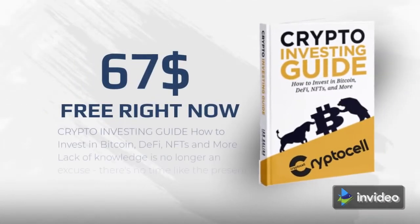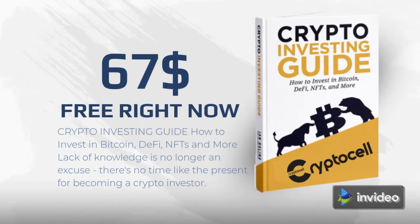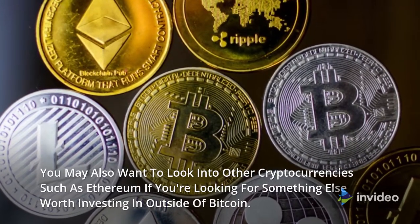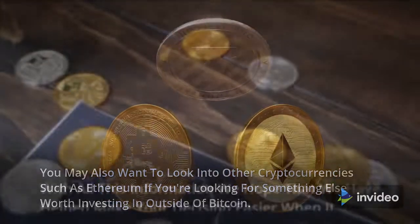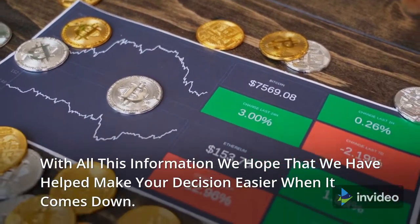If you're interested in learning more about how to invest in Bitcoin so it can be part of your diversified portfolio, consider reading our free crypto investing e-book, which will teach you everything from A to Z. You may also want to look into other cryptocurrencies, such as Ethereum, if you're looking for something else worth investing in outside of Bitcoin. We hope that we have helped make your decision easier.